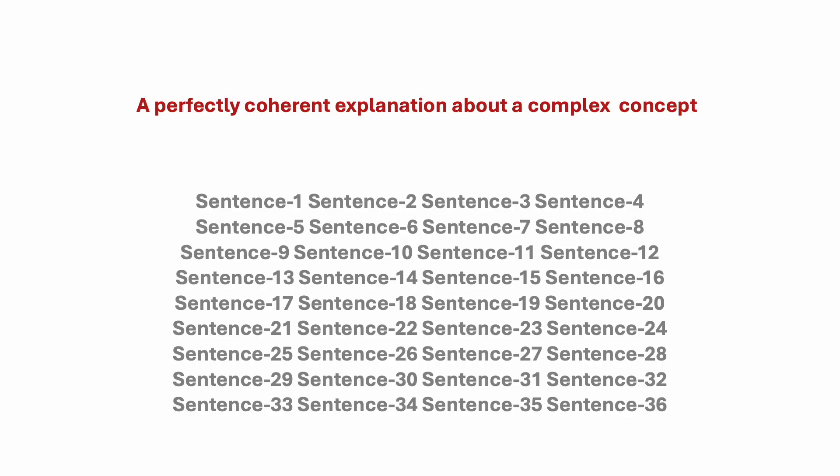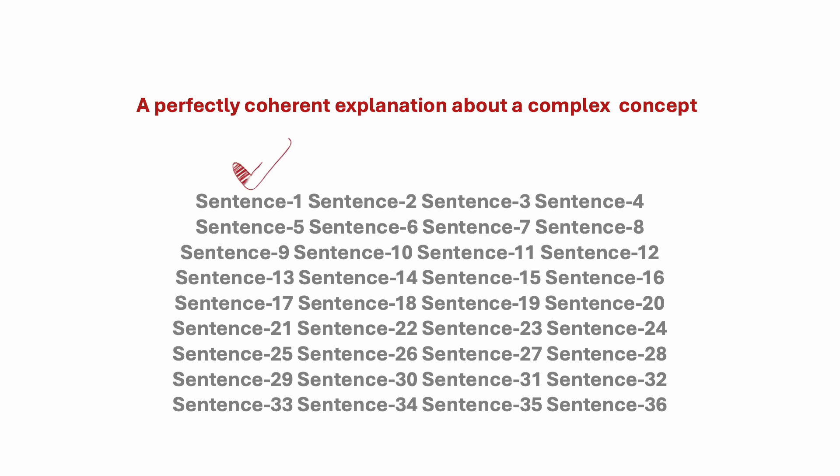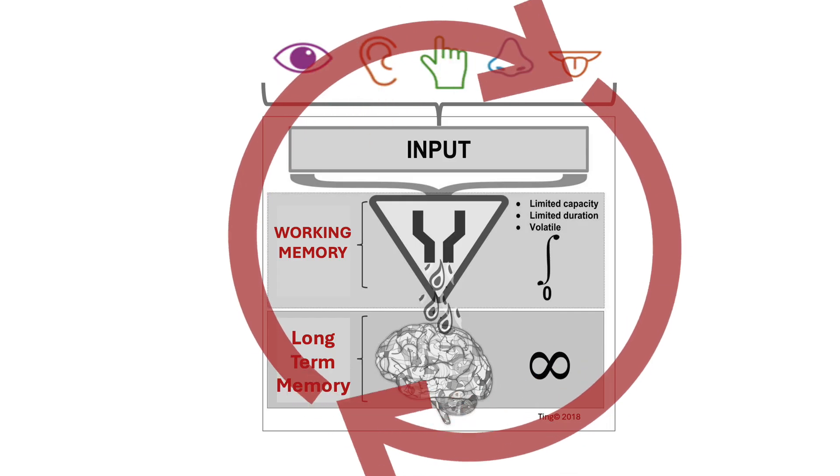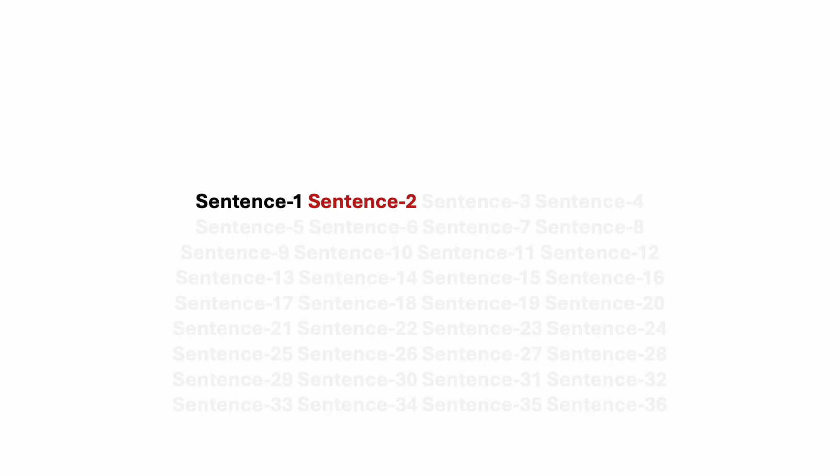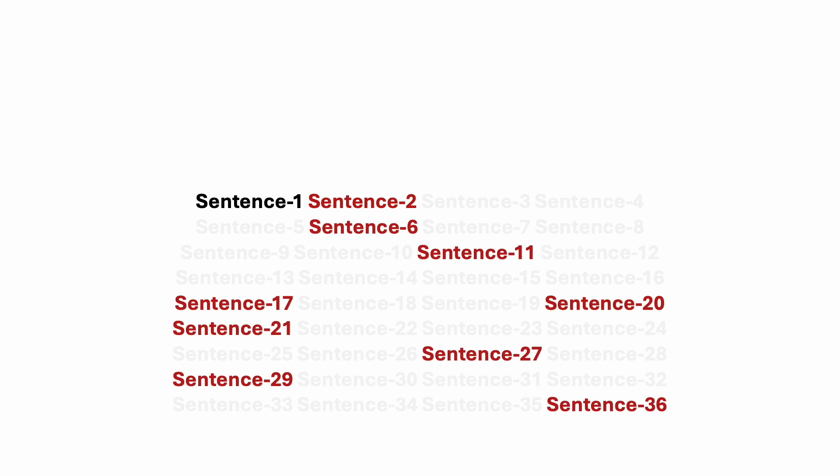This offline processing happens unconsciously. So imagine that a teacher has prepared a perfectly coherent, excellent explanation about a complex concept from sentence one to sentence 36. The student understands sentence one, no problem. But if sentence two contains information which is unfamiliar, the student's working memory goes offline, unconsciously searches within long-term memory for knowledge to help interpret this unfamiliar input. And while it goes offline to understand sentence two, the student is not hearing anything after sentence two.